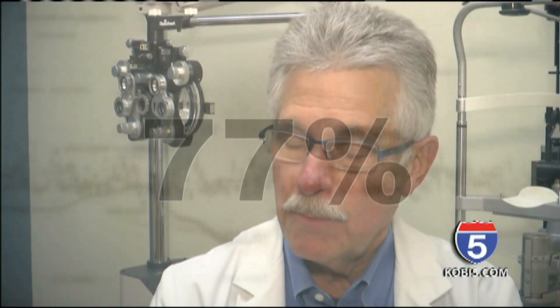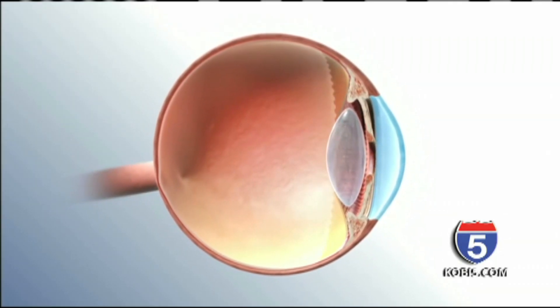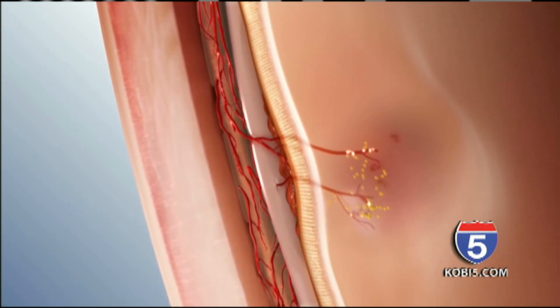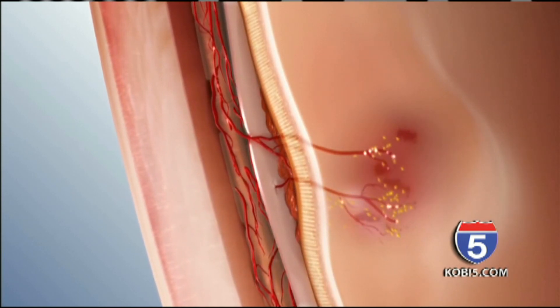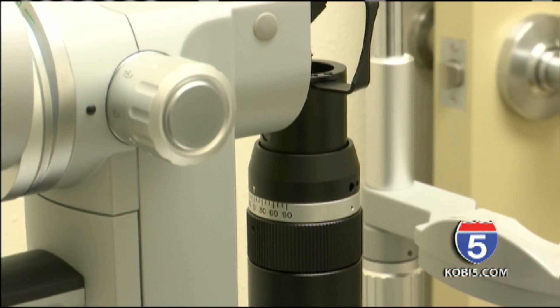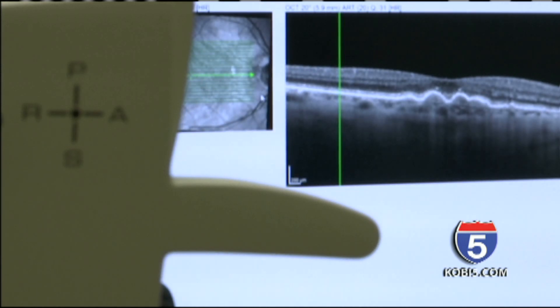That means if somebody were destined to lose their reading and driving vision in five years, they would instead lose their vision in 22 years. Up until now, the only treatment available was for patients who had entered advanced wet macular degeneration, and that treatment is eye injections given as often as every month. This laser aims to prevent patients from ever getting there, and it's applied only once every year.